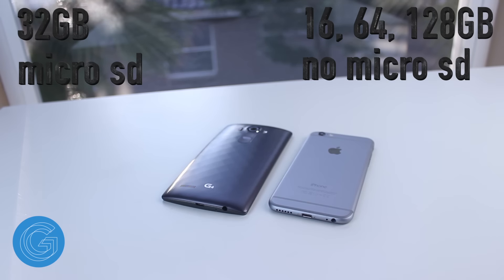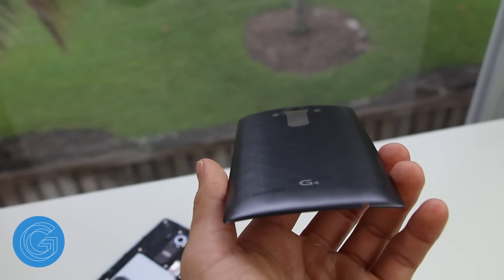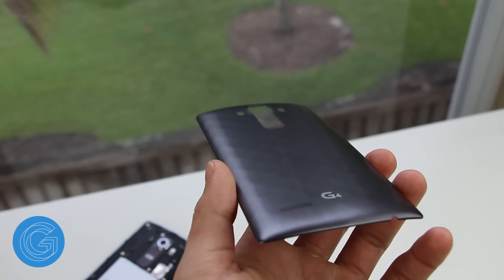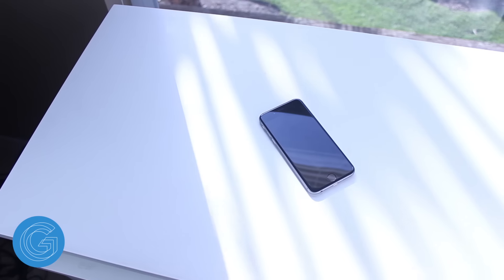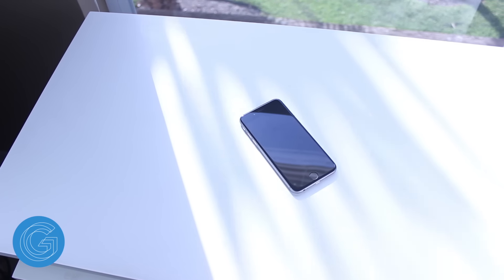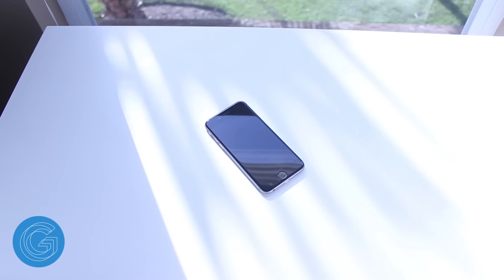In terms of color options, the G4 can be bought with a leather or plastic back. Plastic color options include ceramic white, titanium gray, and gold. The leather options vary from a dark maroon to a nice tan. I'll be sure to link you all to them in the description along with the link to the 128GB microSD card. The iPhone on the other hand comes in space gray, silver, and gold colors.